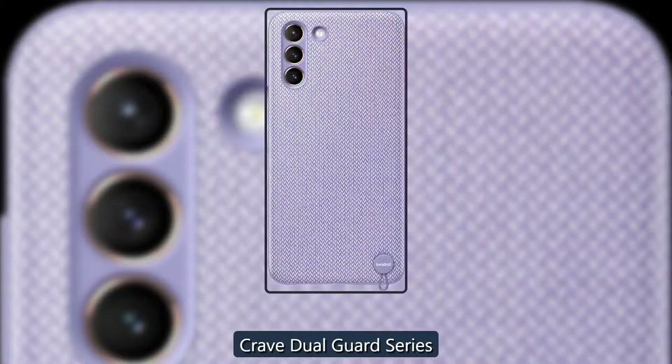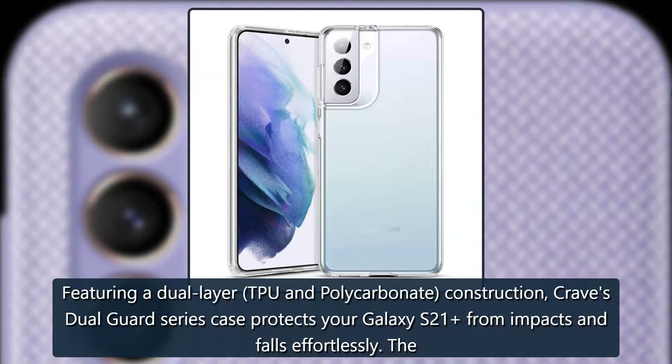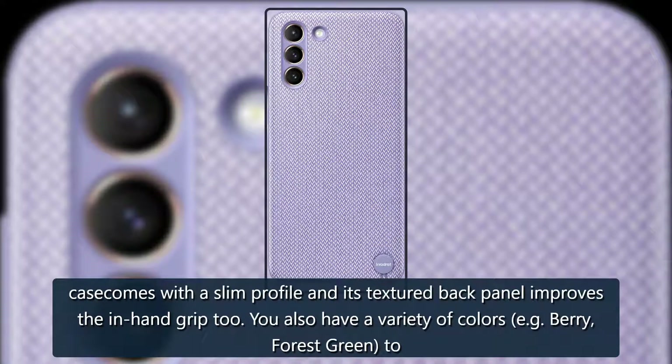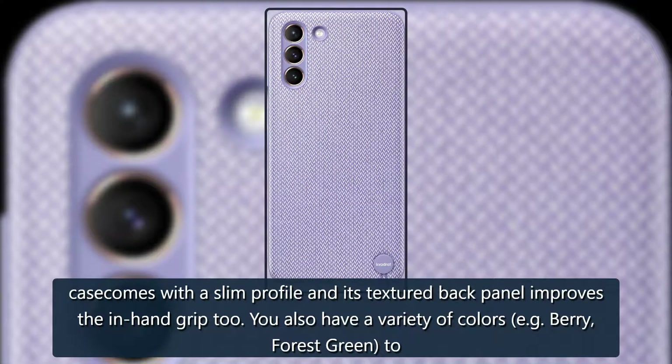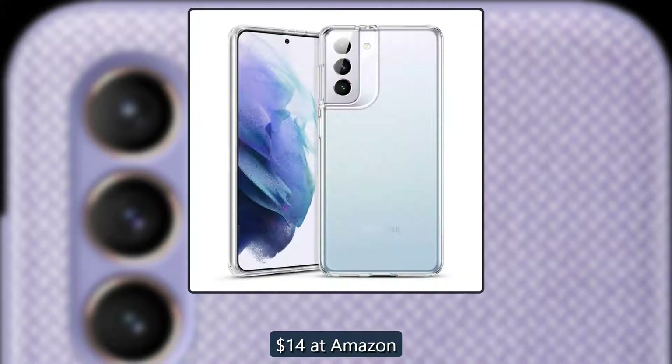Sturdy and stylish — Crave Dual Guard Series. Featuring a dual-layer TPU and polycarbonate construction, Crave's Dual Guard Series case protects your Galaxy S21 from impacts and falls effortlessly. The case comes with a slim profile and its textured back panel improves the in-hand grip too. You also have a variety of colors — berry, forest green, and more. $14 at Amazon.